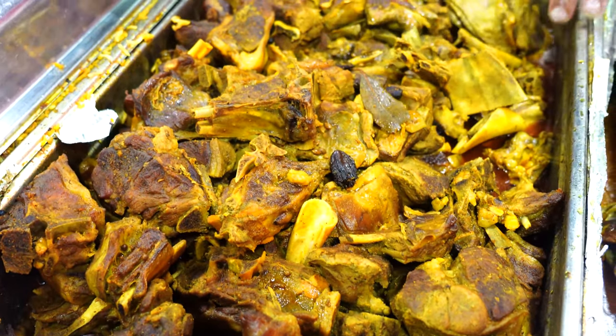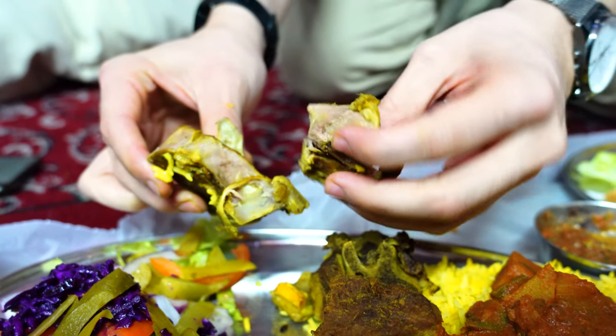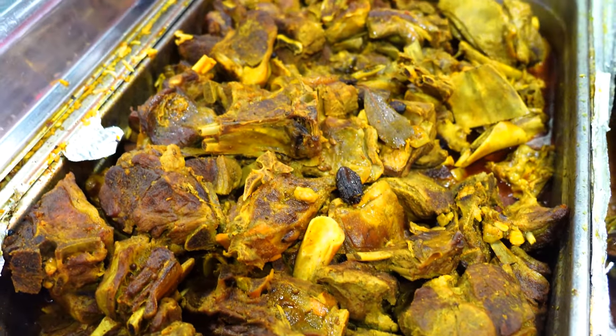Next up we tried the lamb mandi — spring lamb. I'm taking it out from the bone and it just comes off straight away. It's half cooked in soup with onions, which creates water and softens the meat. Once it's softened up and they've created the soup, they take it out, pour half the soup into the tray, then put it in the oven for another hour and a half. That's why it's so rich and so good.